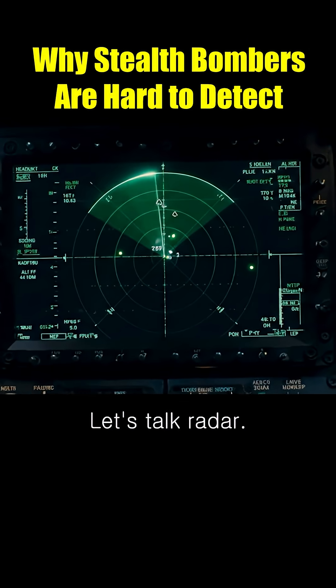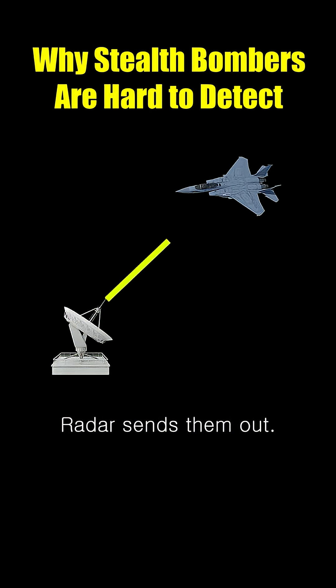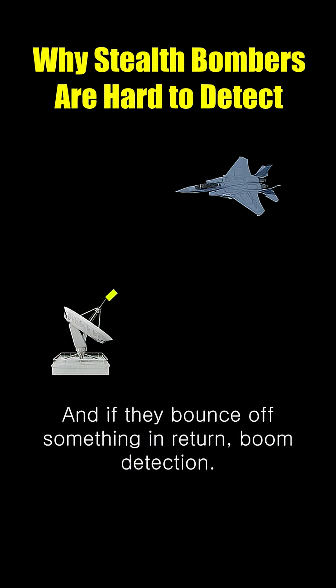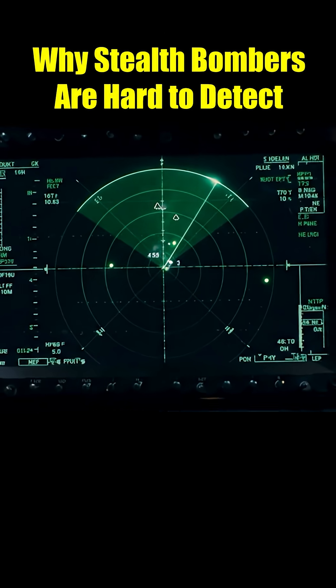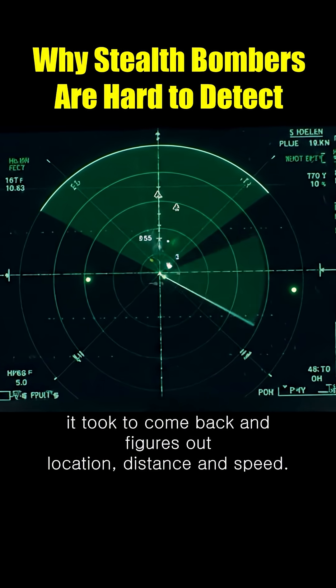Let's talk radar. Radio waves travel at 300,000 kilometers per second. Radar sends them out, and if they bounce off something and return — boom, detection. It calculates the time it took to come back and figures out location, distance, and speed.